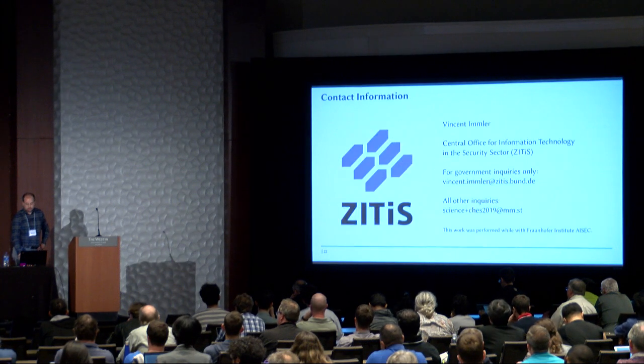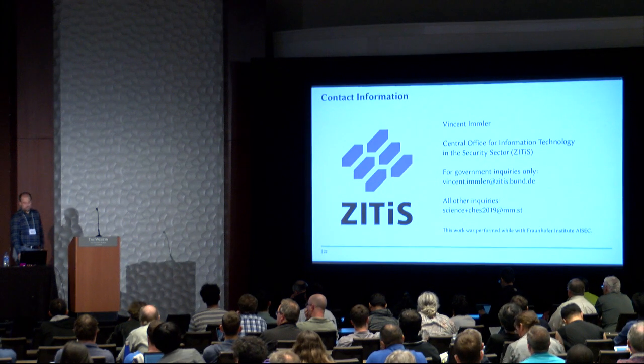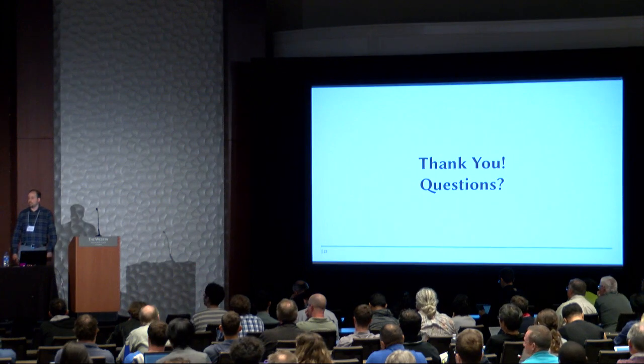With that, I would like to conclude my talk. Thank you very much — see my updated contact information — and I'm ready for questions.